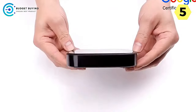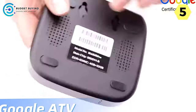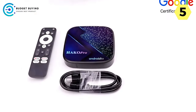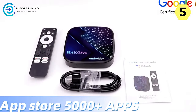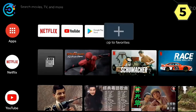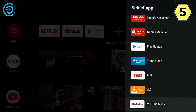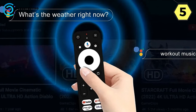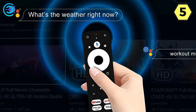Performance that surpasses expectations. The heart of the Hako Pro is its quad-core 64-bit Amlogic S905Y2 CPU. This powerhouse ensures smooth and efficient performance, allowing for seamless multitasking and quick navigation through apps. Whether you're streaming content, playing games, or simply browsing, the Hako Pro handles it all with ease.